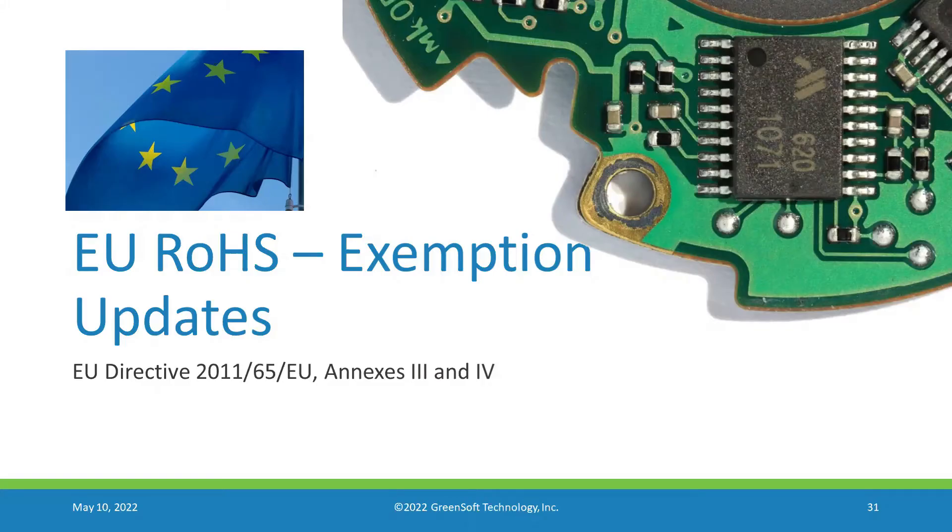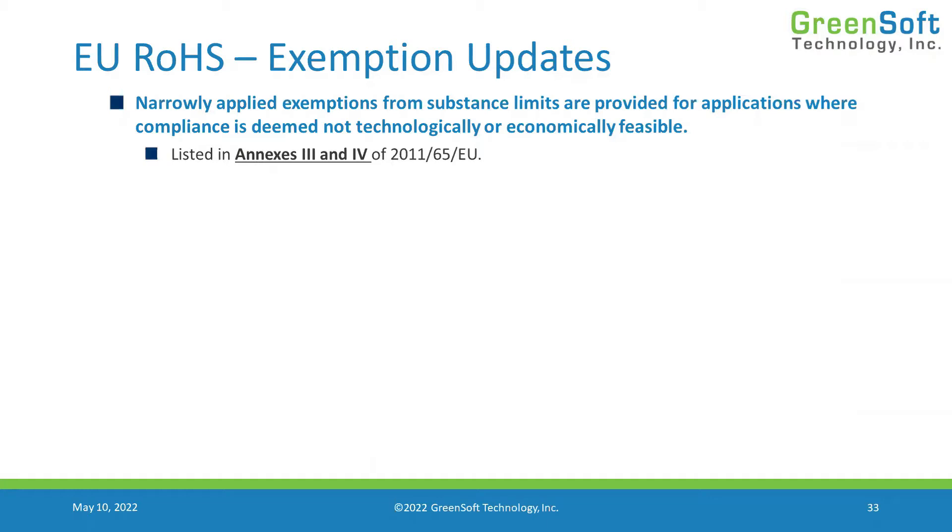Let's get into some really detailed stuff: EU RoHS exemption updates, specifically the exemptions called out in Annexes 3 and 4. There are narrowly applied exemptions for cases where it's just not technologically or economically feasible. An example is lead in resistors — lead is in the glass matrix of resistors, and it's very expensive to produce those without it. The industry requested an exemption, called 7c1, allowing them to exceed the lead threshold if it's in the glass of resistors. These exemptions are listed in Annexes 3 and 4 of the regulation.